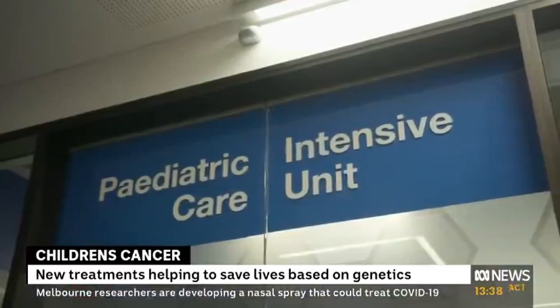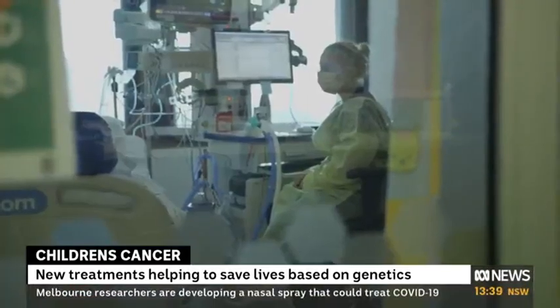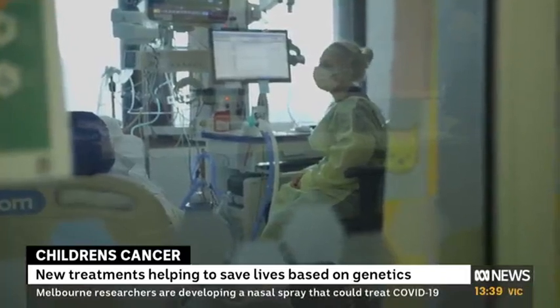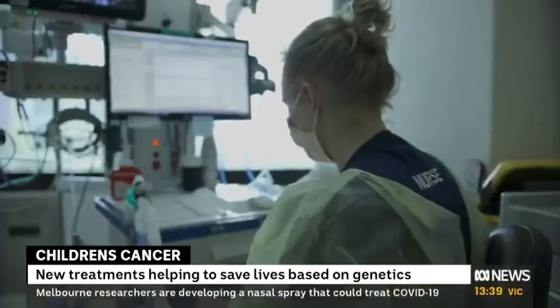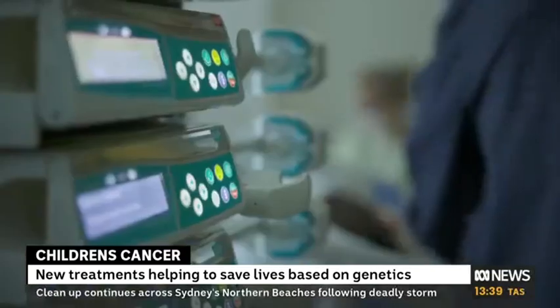With the tests that you ran, you knew a better treatment before it started in some cases, or you were able to change treatments knowing that there was a better course for that individual?